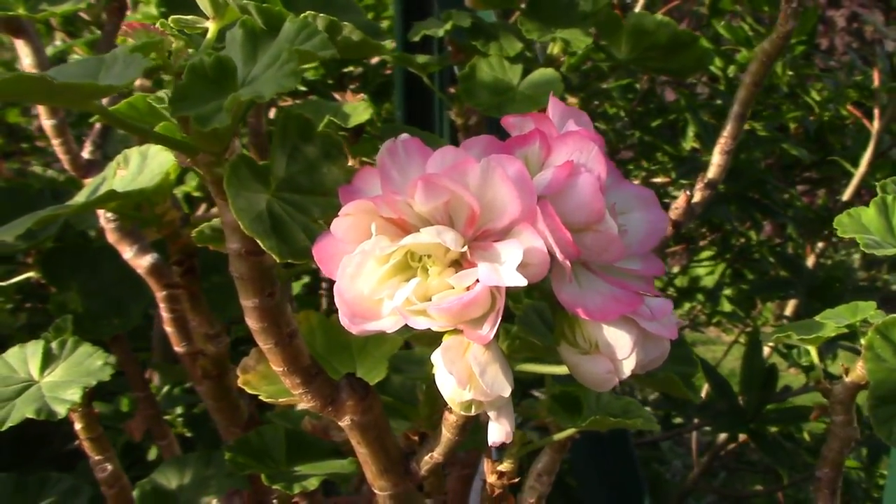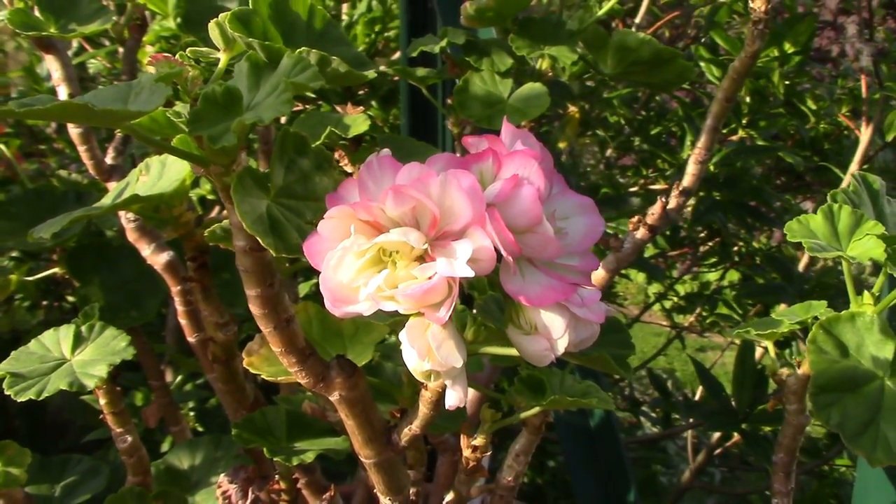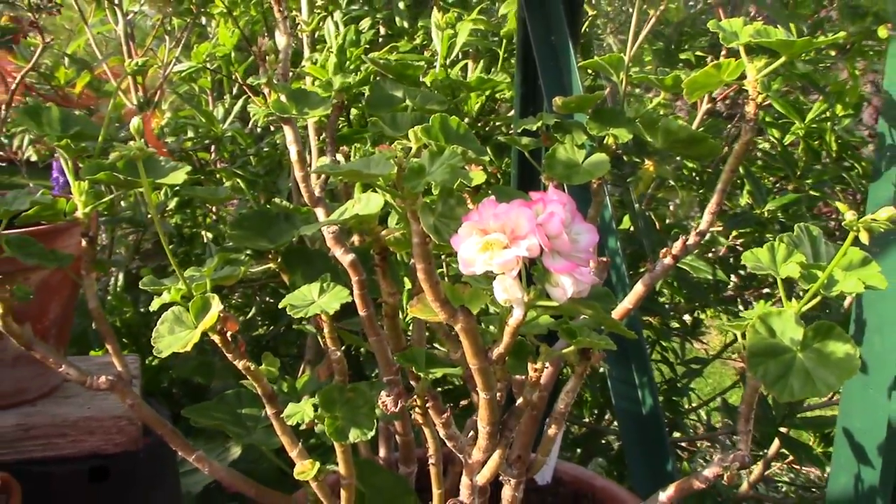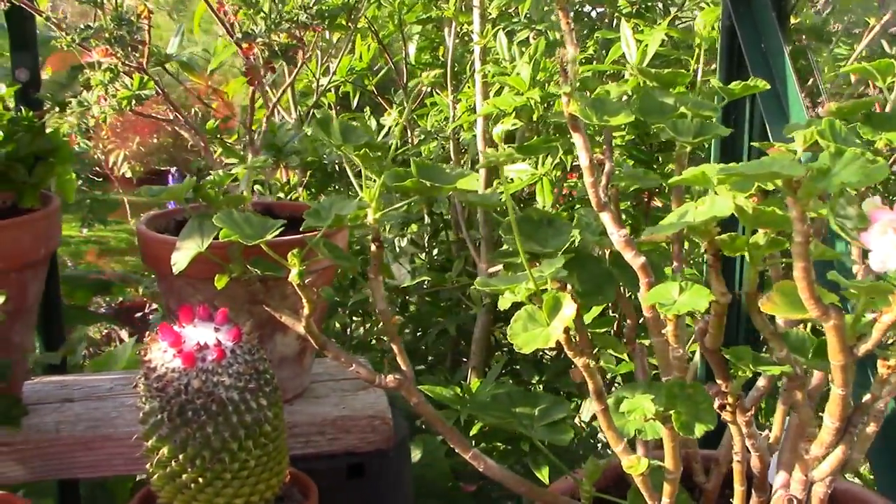I'm going to put the names up on the screen because actually remembering all these names is tricky. Moving over here, our first port of call is this little cactus which has a crown of buds.